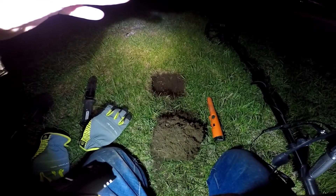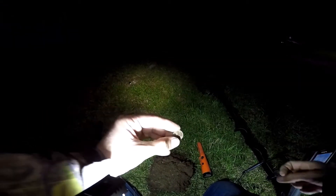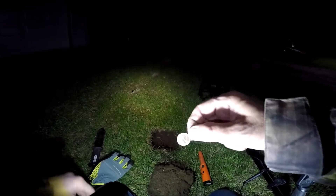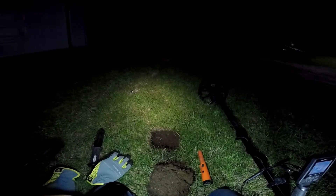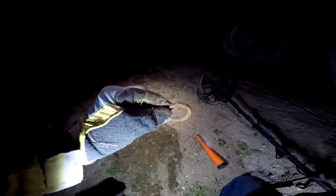Next hole, I just found me a 1964 penny. All right, keep going. I'm back on the ring — some old horse harness stuff. All right, keep going.